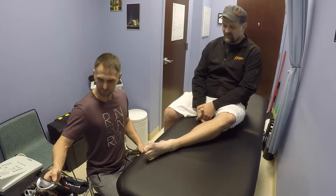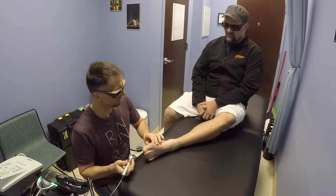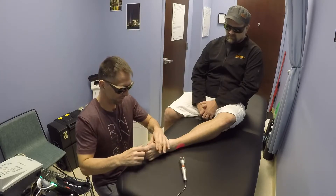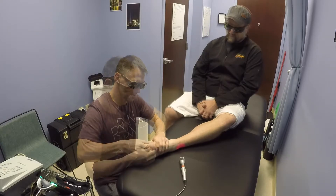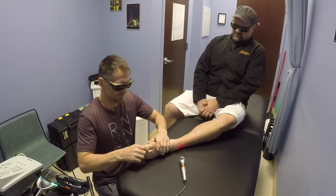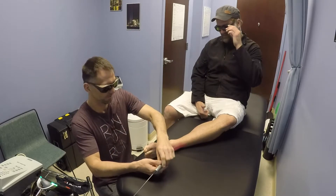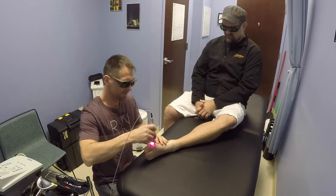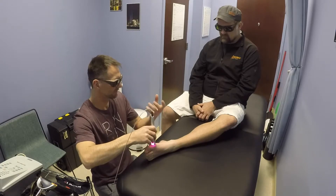It's still swollen and looks kind of bad, but we'll get rid of that fluid. The beauty with this is that you're not getting any of the systemic side effects from steroids or prednisone.